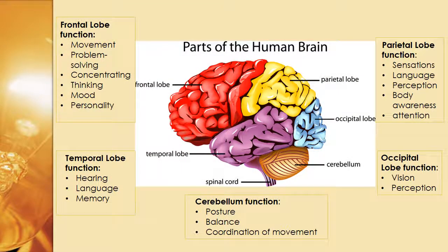Before we start getting into the meat and potatoes of the brain, I want to go over the architecture of the brain, just so that we have a pretty good idea of where things are. We're going to start at the front, or the frontal lobe, and this is responsible for things like movement, problem solving, concentrating, thinking, mood, and personality.